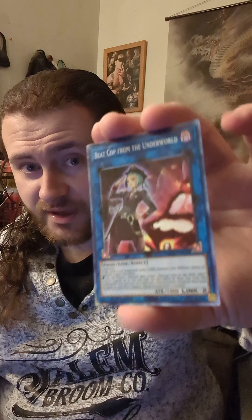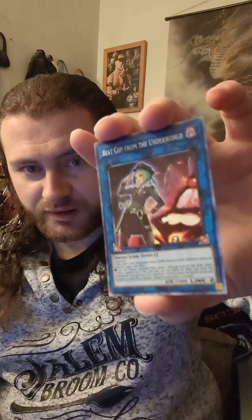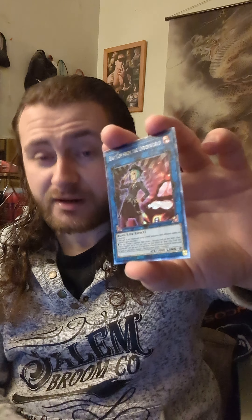Because I also pulled this — you guys see it? A Collector's Rare Beat Cop from the Underworld out of Genesis Impact, from an opening I did last year. What's crazy about this is that this card is actually going up in price a little bit with the new Yubel strategy being out in Phantom Nightmare.